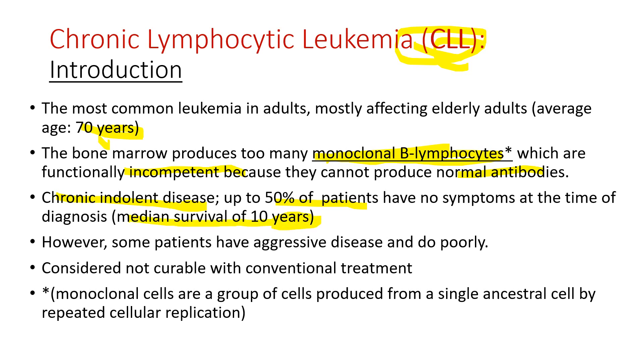However, some patients have a progressive disease and do poorly. It is still considered not curable with conventional treatment.